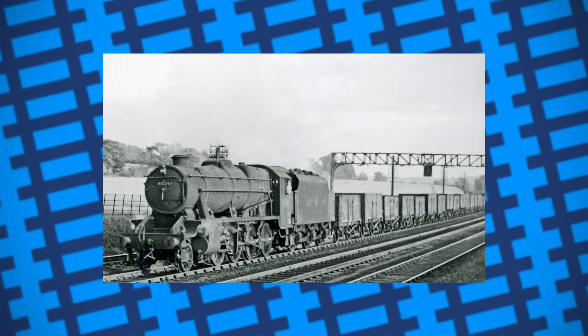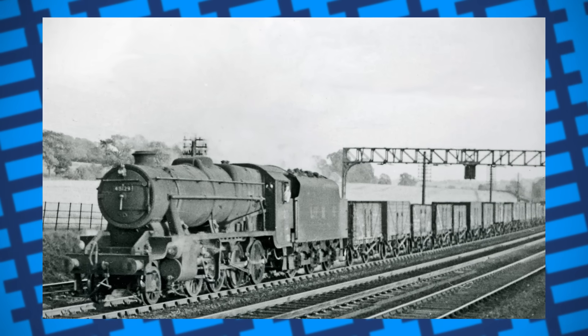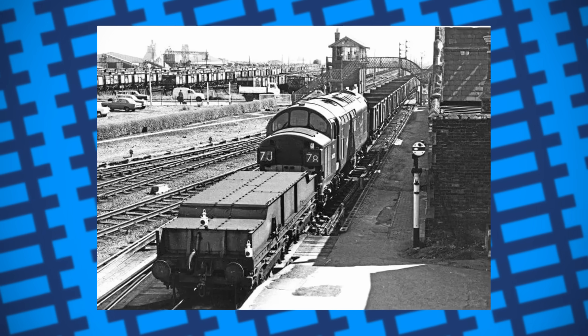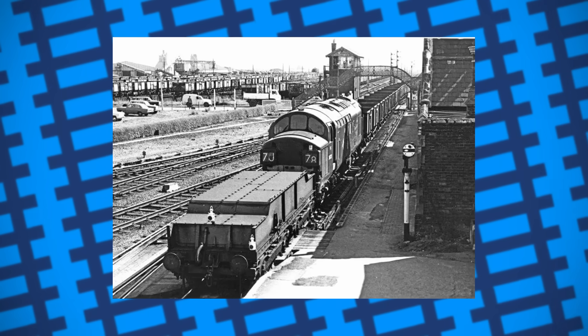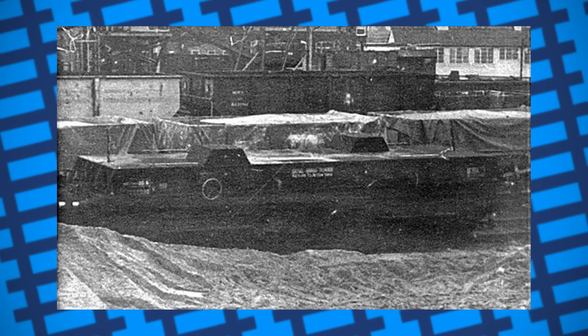Eventually, someone figured that if tenders provided steam locomotives with better braking power, then why not give diesels tenders too? In 1960, three tenders were built in Glasgow to test this idea, these being made out of short metal frames mounted on two four-wheeled bogeys which were equipped with air brakes. British Railways immediately put in an order for 119 more of these brake tenders from various works across the country.